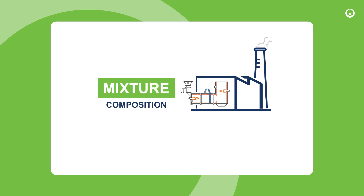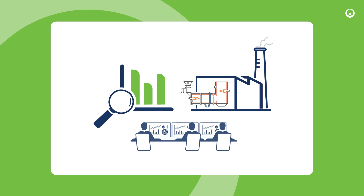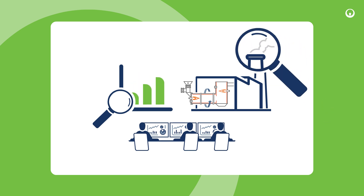The composition of waste mixtures requires advanced expertise. It is continuously adjusted by experts to ensure atmospheric emissions comply with regulatory thresholds.